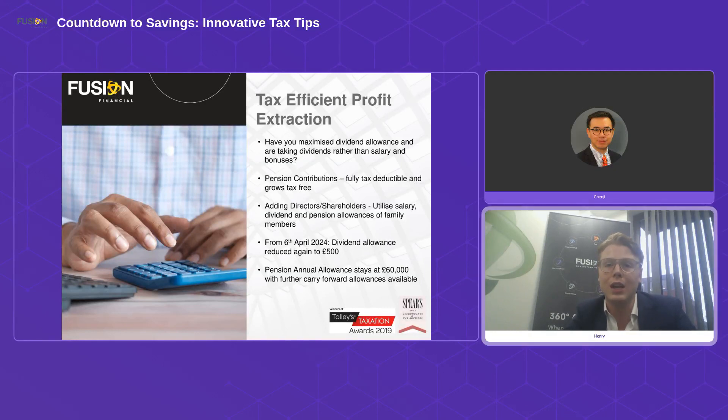What we need to look at is maximizing your dividend allowance. Each year there's an amount you can take out tax-free from your company — currently £500, though it has been reducing in recent years. In addition, pension contributions are important. If you're self-employed or run a company, you're not likely automatically contributing to a pension through auto-enrolment the way salaried employees are.